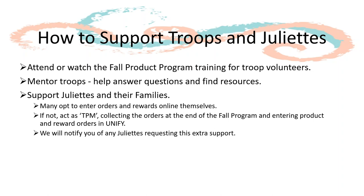We will notify you directly of any Juliet families that request assistance managing the program. In the event that they do, it is your responsibility to act as a TPM for them.